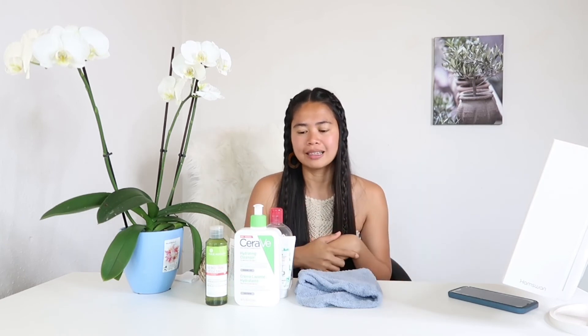Ever since I do this skincare routine, I don't have any pimples or tiny bumps on my face. It really helps me to clear all of those and it helps my face glow. So yes, that's my skincare routine. I apply it every morning and evening. If you want to have changes on your face and you are suffering from acne, pimples, and tiny bumps, you have to make an effort — don't be lazy. For any questions, you can put your comment down below and I will help you answer them. I hope you enjoyed this video. Please don't forget to like and subscribe to my channel for more videos. Bye!